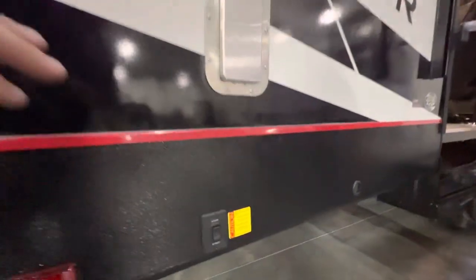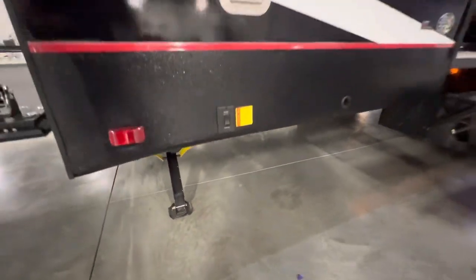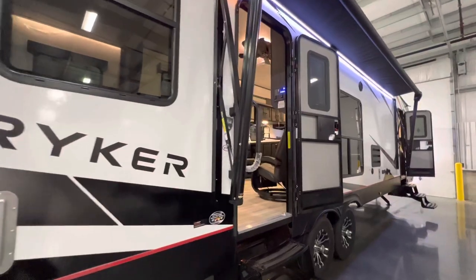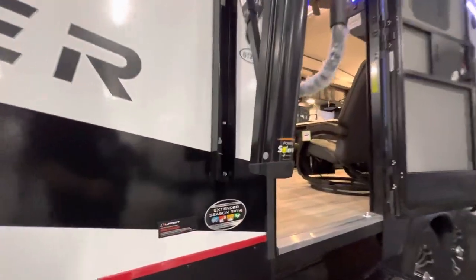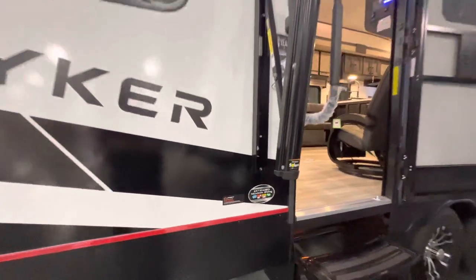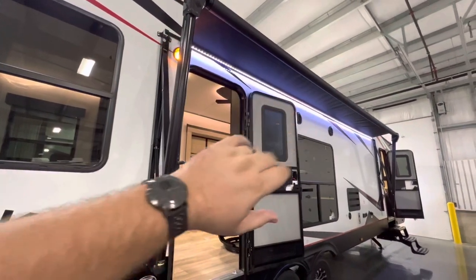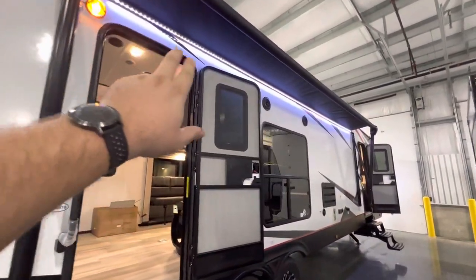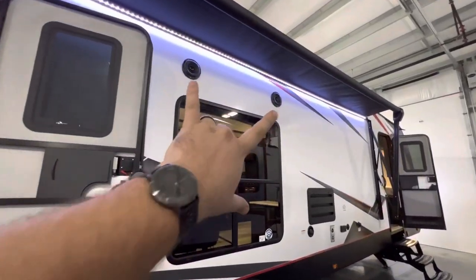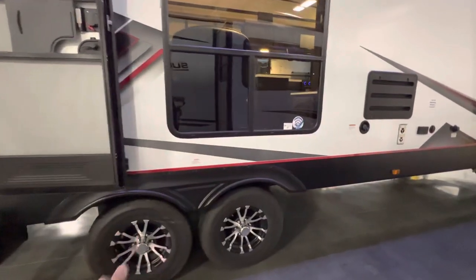Electric stabilizing jacks — extend and retract really easy and quick, and you can do a manual override if you need it. It's got the extended seasons RVing package, so you can camp a little hotter and colder than most brands. Specifications for the awnings will be in the description, but you do get some nice lights underneath the awning, and right up here are your two marine grade speakers. This is also a dual axle unit.